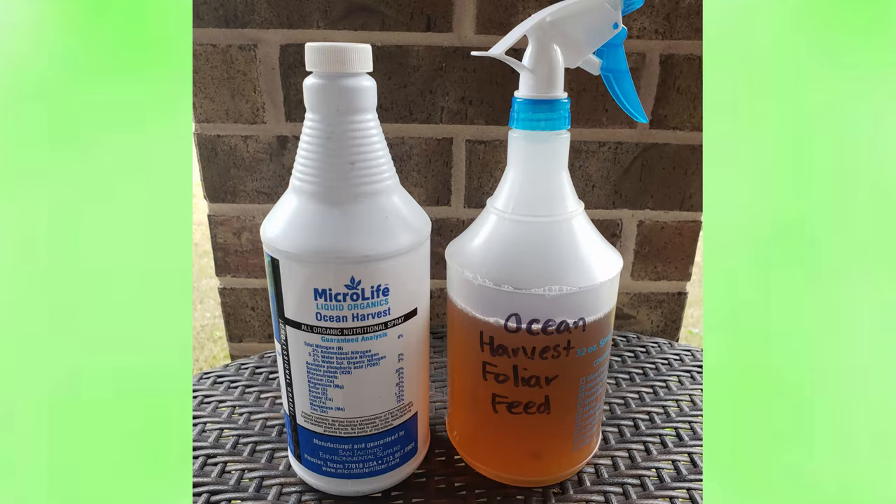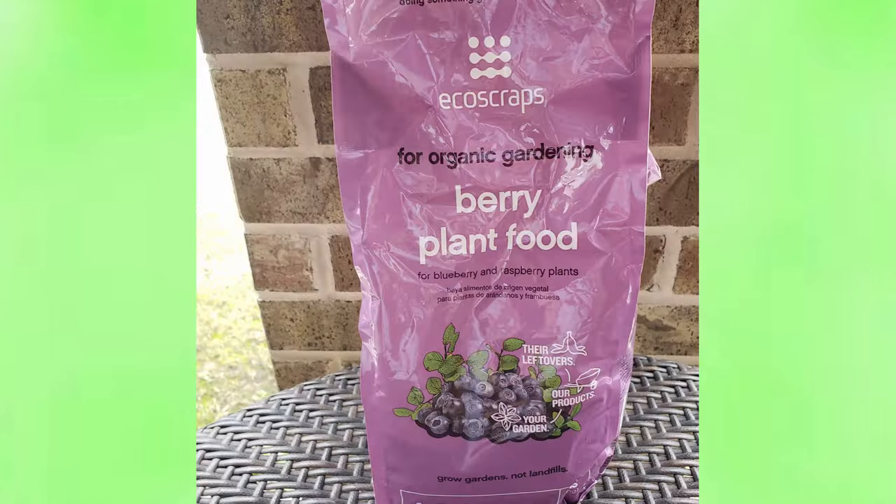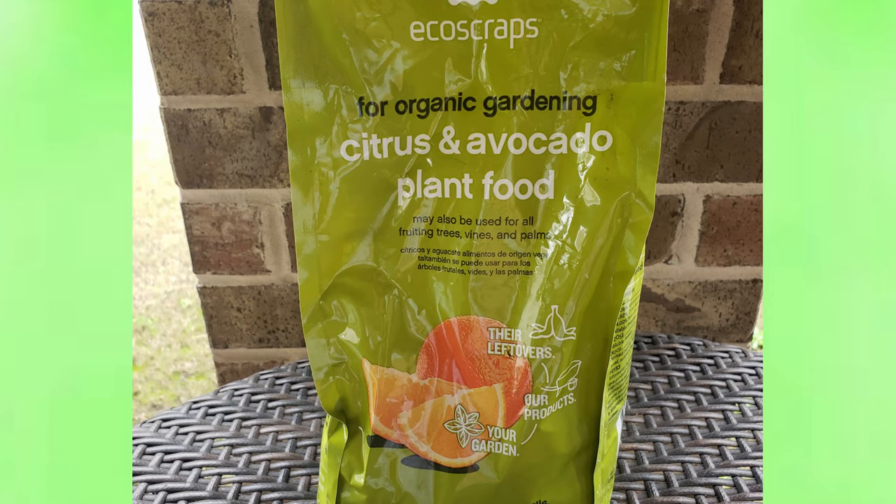I also use this Ocean Harvest Foliar Feed — just spray it on the plants once every couple of weeks to give them a little extra nutrient boost. The Job's Organics Vegetable and Tomato Fertilizer has been really great for tomatoes, peppers, and zucchini — they've loved it. And then I use this Berry Plant Food for my strawberries; you can also use it for raspberries, blueberries, and blackberries. The EcoScraps Citrus Plant Food I use for my lime tree.